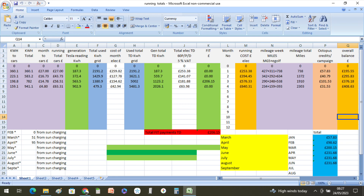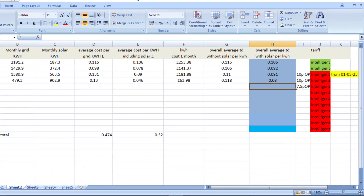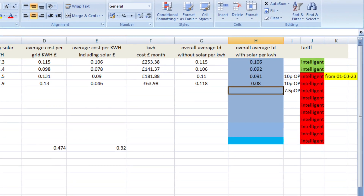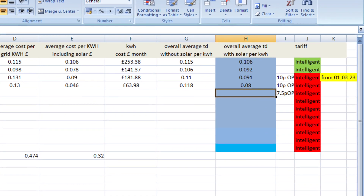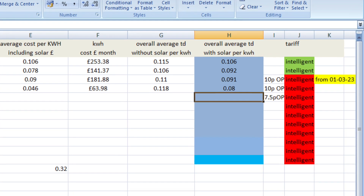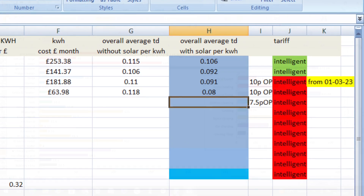Moving on to our average costs per kilowatt hour: in April that's 13 pence from what we drew from the grid. When you include what we generated from solar, that brought our average cost down to 4.6 pence per kilowatt hour in April. Our average costs for the year are now 11.8 pence per kilowatt hour from the grid, and including solar generation that comes down to 8 pence per kilowatt hour. It's also worth noting the Octopus Intelligent tariff has now dropped to a 7.5 pence off-peak rate.